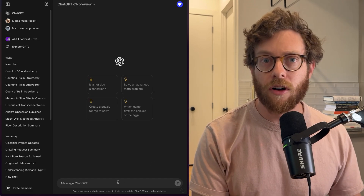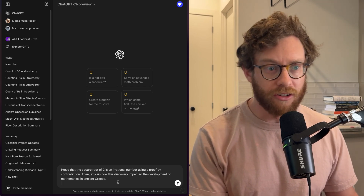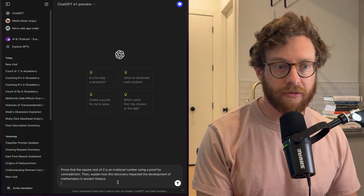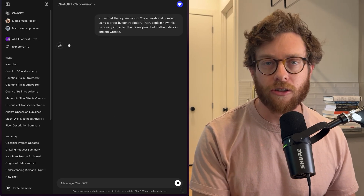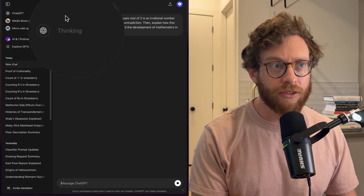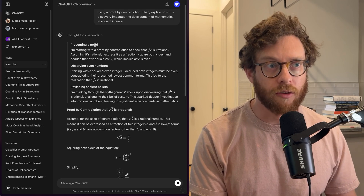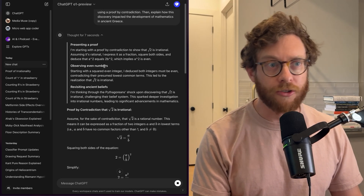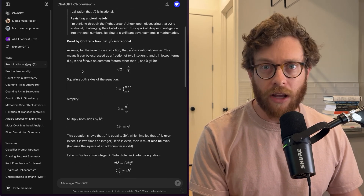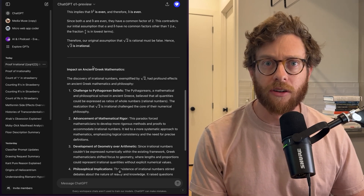Let's see how this works. If I give O1 a question like 'prove that the square root of two is an irrational number using a proof by contradiction, then explain how its discovery impacted the development of mathematics in ancient Greece,' you'll see something totally different. Instead of just blurting out an answer, it says 'thinking.' You can actually watch a summary of its thought process — it'll start with presenting a proof, then observing even numbers, then revisiting ancient beliefs. And then you get the whole result: the proof by contradiction and its impact on ancient Greek math.